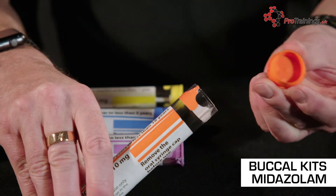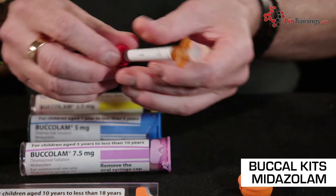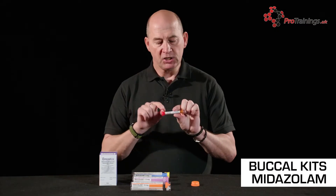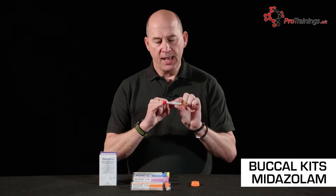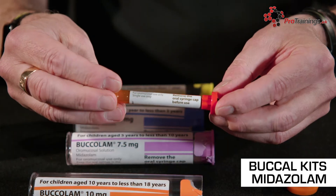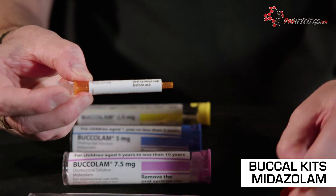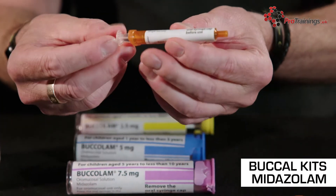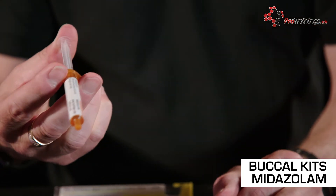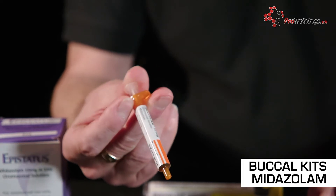We take the top cap off, breaking the seal, and take out the syringe. In that syringe is the dosage required for our patient — it's pre-filled, with a little stopper on the end to keep it safe inside its container. We take the stopper off and we now have a drug ready for administration. Note: no needle. There should never ever be a needle on the end of a midazolam syringe.